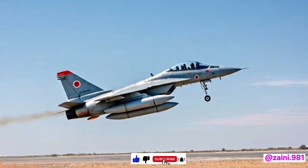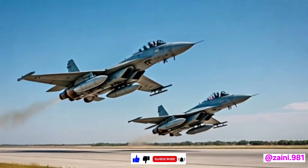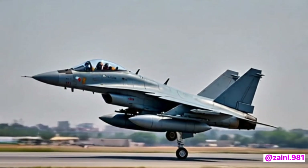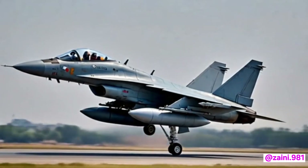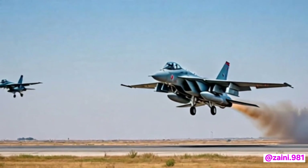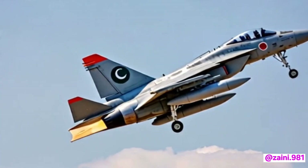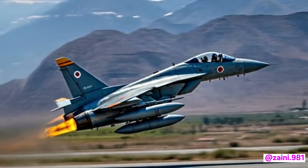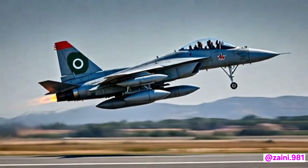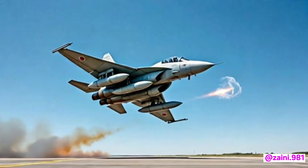The 2026 model of the Pakistani fighter jet JF-17 Thunder is a remarkable evolution in the aircraft's journey that began in the early 2000s. A product of joint collaboration between Pakistan and China, the JF-17 was designed to be an affordable multi-role combat aircraft. Over the years it has gone through several blocks of improvements, and the 2026 version — considered by many as the Block 4 — represents a major leap in capabilities.